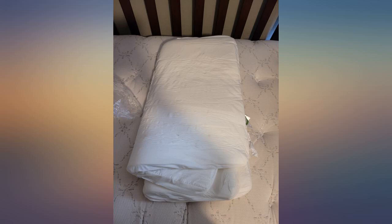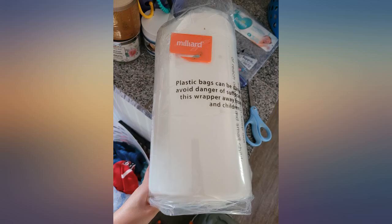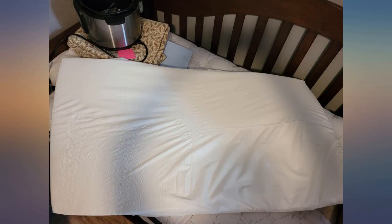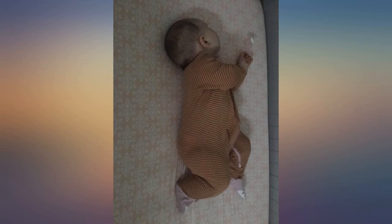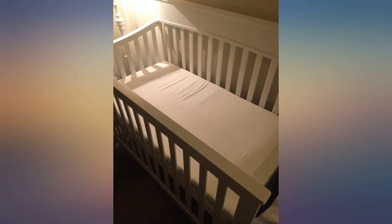I thought this very soft pad would make me nervous with him sleeping on his tummy, but the foam does not balloon up around him and his head does not sink into the foam. Instead, the foam holds up pretty well, giving him enough room to breathe. Get one as soon as you can and enjoy a good night's sleep, mom and dad.